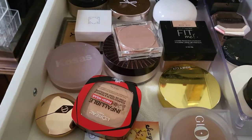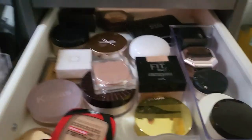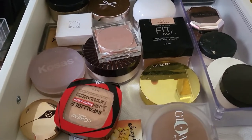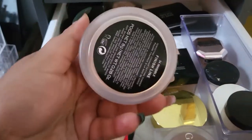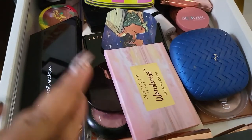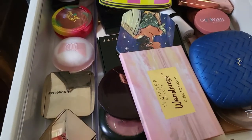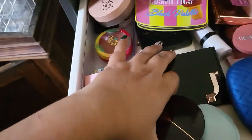Let's go with the Physician's Formula Healthy Foundation. For powder, I'm going to try the Huda Beauty one again. For under eyes, let's do the Marc Jacobs Finish Line. For bronzer, I got this Wayne Goss bronzer that I really want to try, so I'm putting that in.